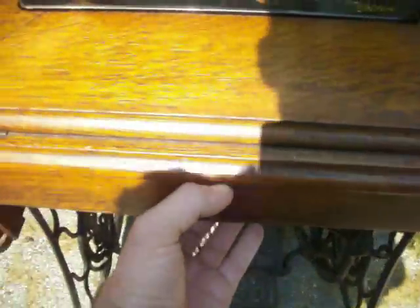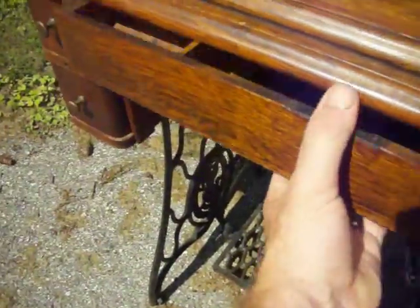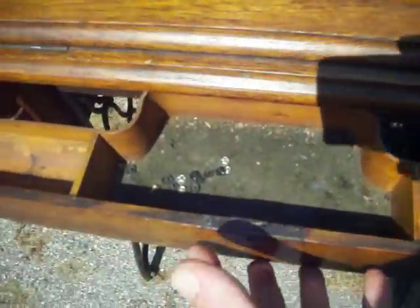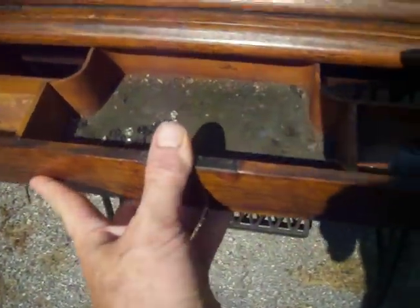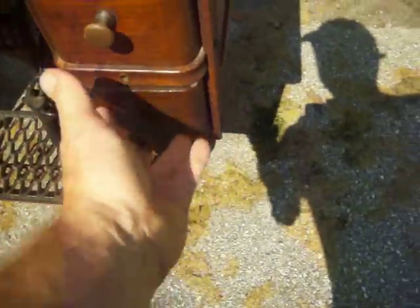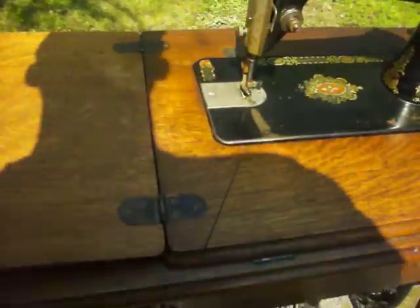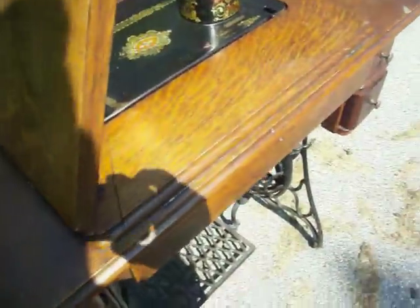The drawers are functioning but haven't been opened in a while, so you have to be delicate with them. Note that this does not come with a new leather belt replacement — the old belt is still on it.